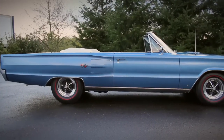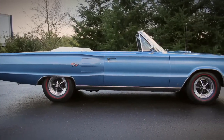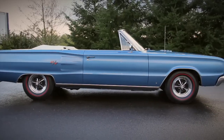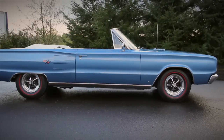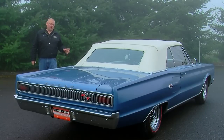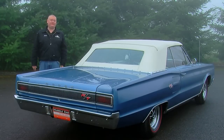Passengers in this Coronet get to sit in a pair of white bucket front seats or a full-width rear seat, which goes well with the white power convertible top. It's big and stylish, and with that 440, it's definitely not a slow ride.